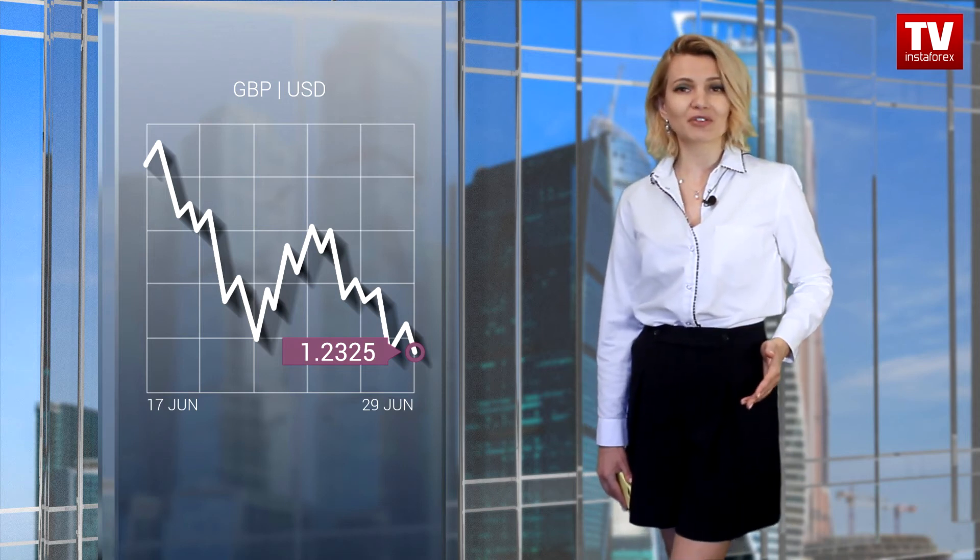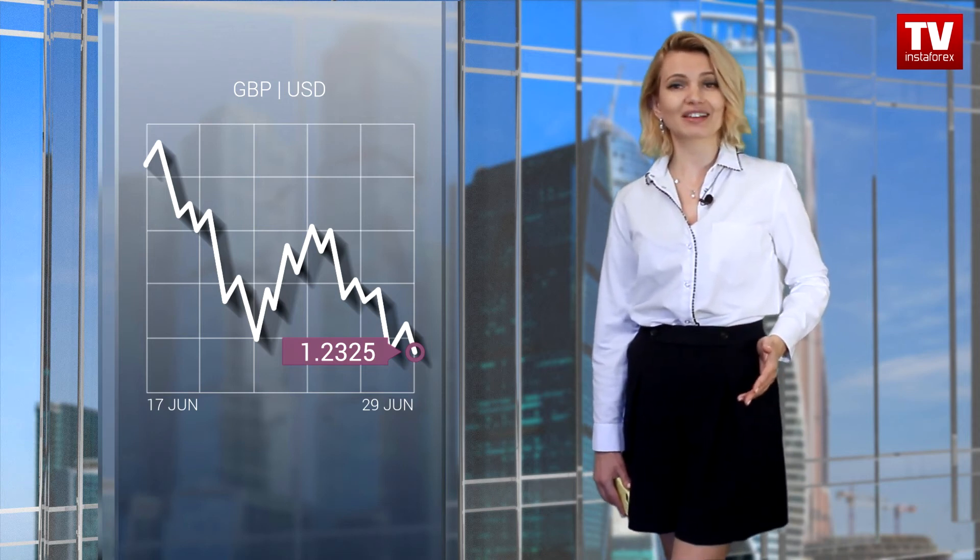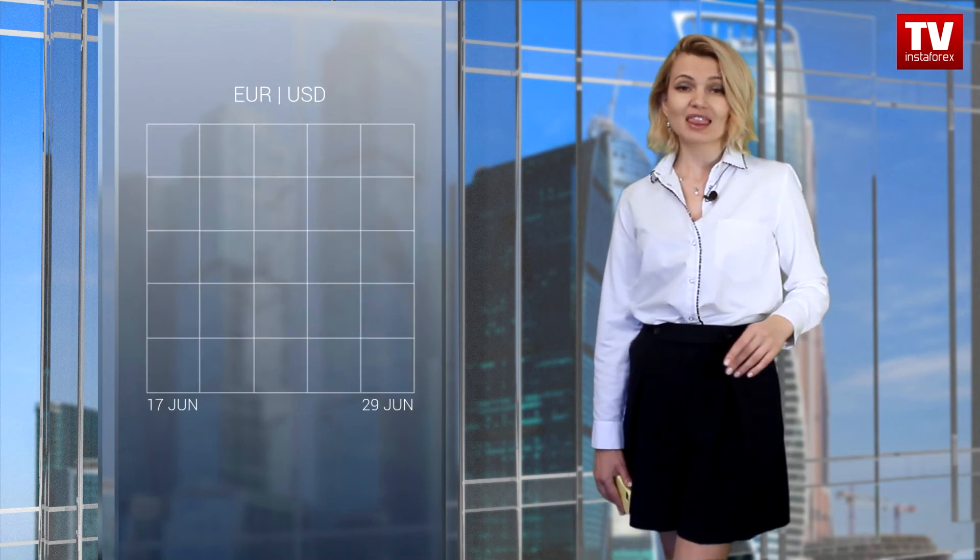According to the alternative scenario, the pound-dollar pair may hover near the level of 1.2350 within the range of 50-60 pips.